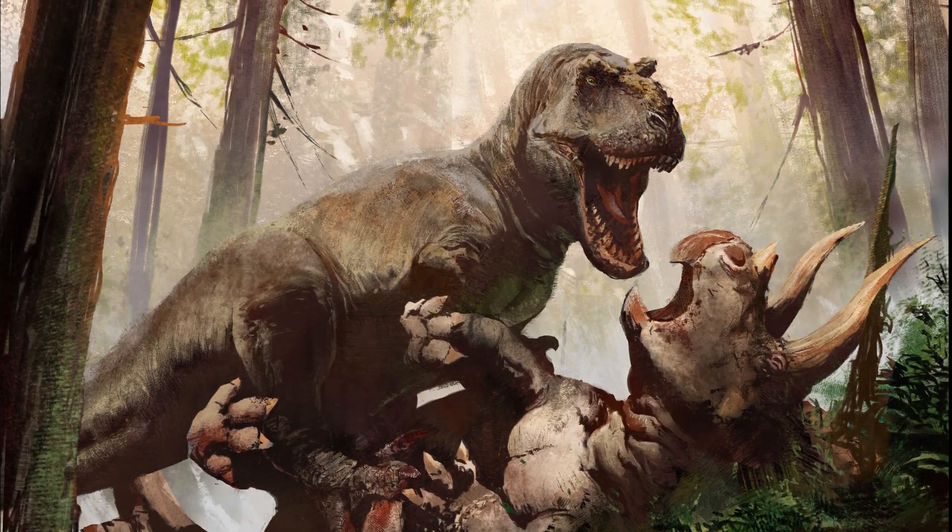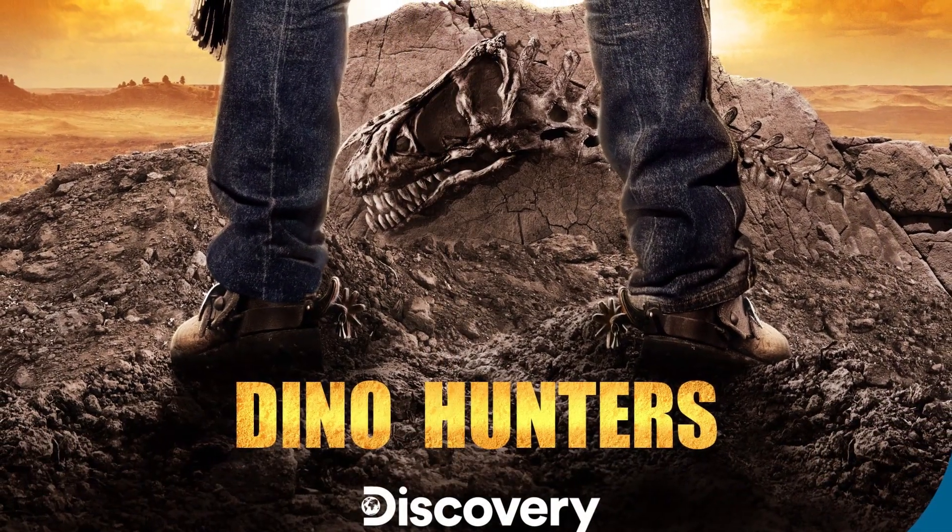Phew. Fun fact, Phipps stars in his own show on Discovery Channel called Dino Hunters. Check it out.